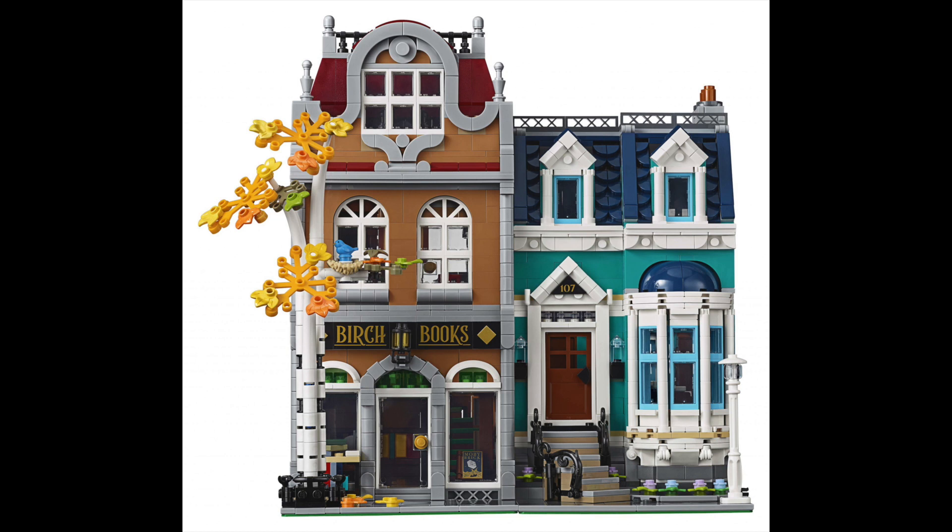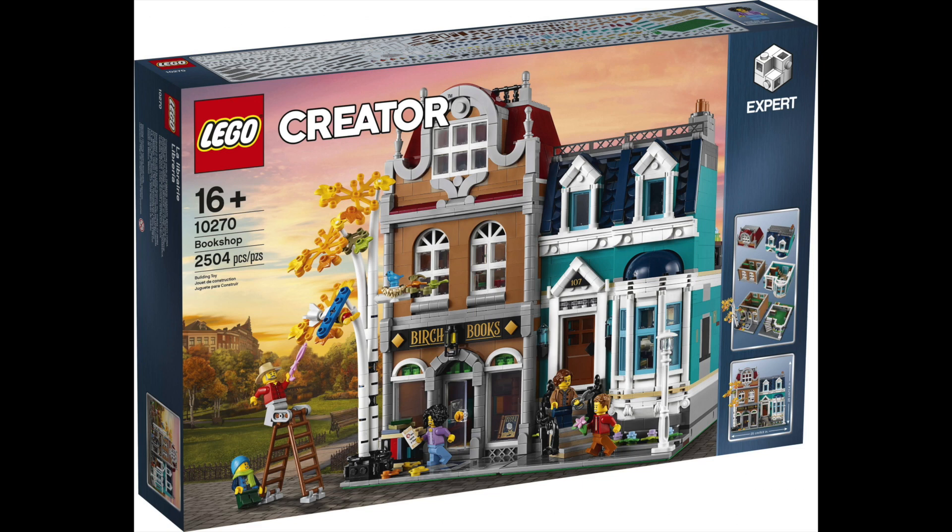My thoughts on this are — I actually really like the look of it. I think the design is really good, though maybe they've been a little bit safe in a few places. You can see the scene on the front of the box here with all the figures out front. They've got birds in the tree and a birch tree there.